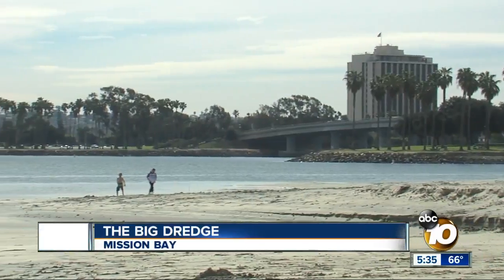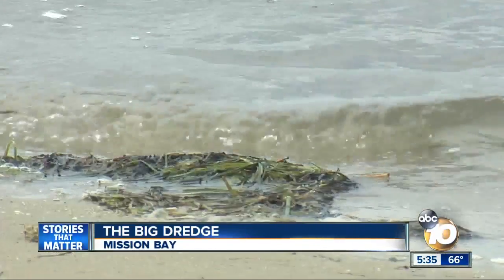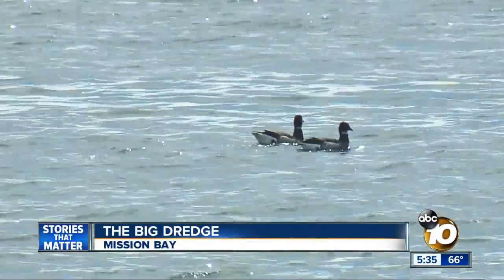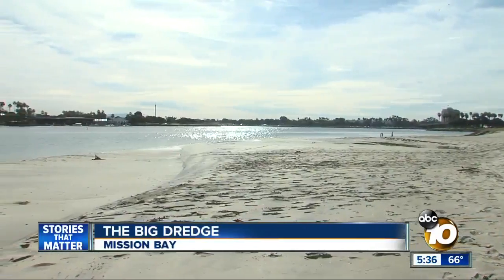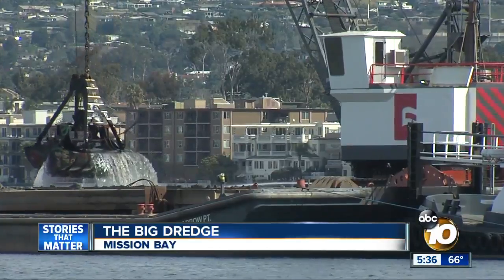And ultimately restoring another vital element of the bay that goes largely unnoticed — the eelgrass, which grows on the bottom of the bay and supports marine life. It also helps clean the water and stabilize the bay floor, so an extensive project like this won't be necessary for decades to come.